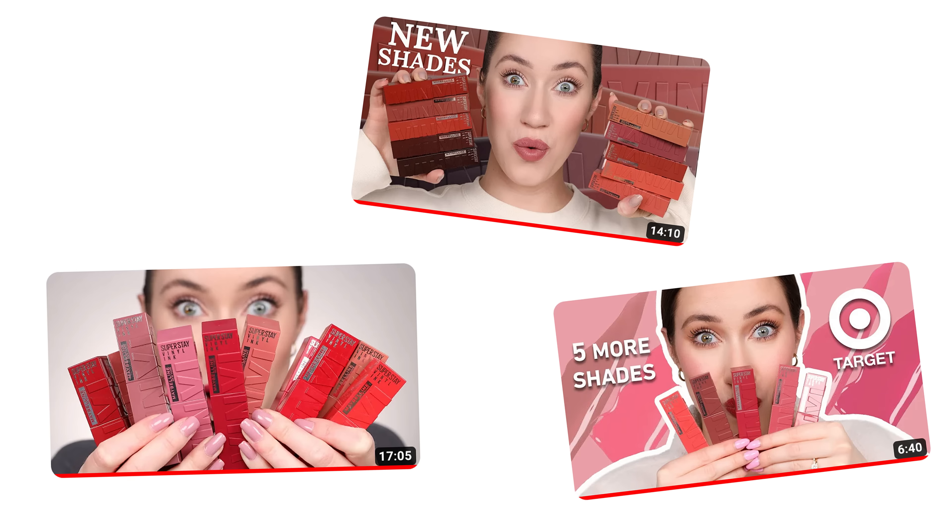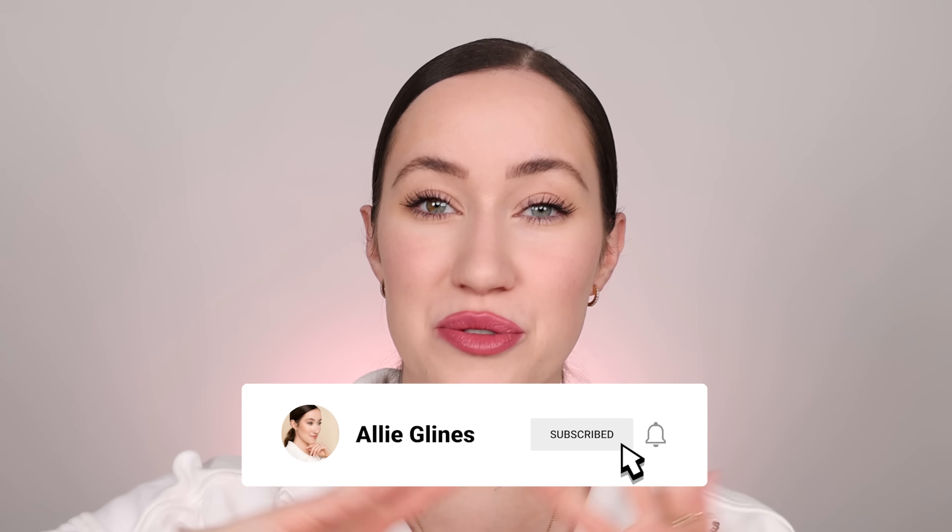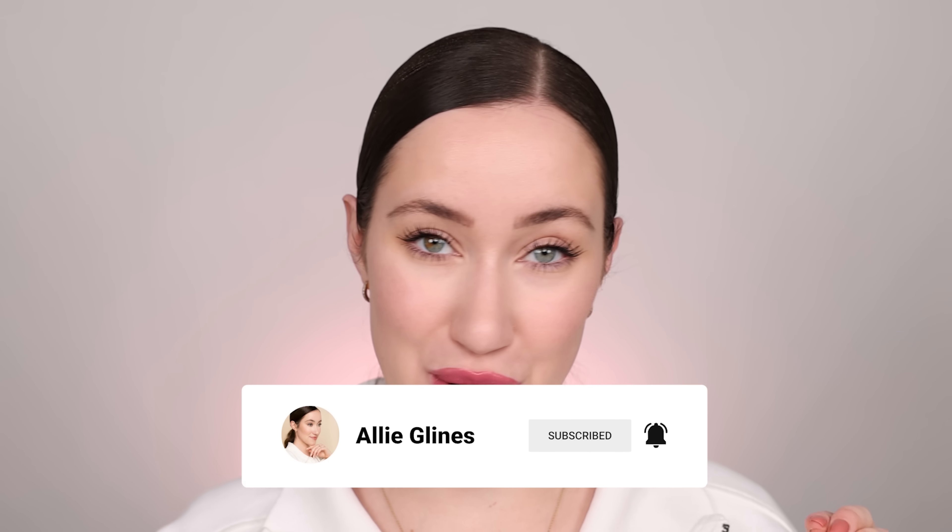If you want to see the rest of the entire range swatched, I have three other videos where I swatch every single color — hopefully it's helpful for you to choose which shade would best fit into your life, or which shade to add to your collection next if you already love it. I hope you enjoyed this video and found it helpful. Before you go, don't forget to subscribe to help me reach a million subscribers — it's been a dream of mine for years and I'm really hoping it happens this year. Thank you again for watching. I hope you have an amazing day wherever you are, and I will see you in my next video. Love you, bye!